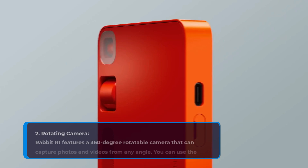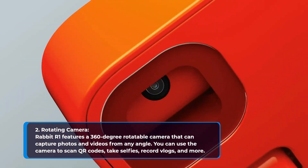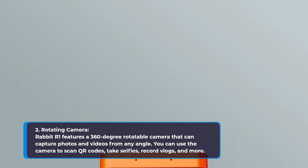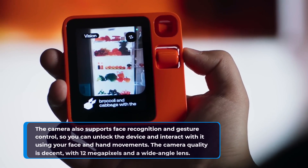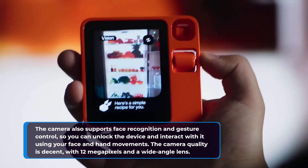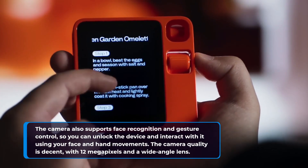2. Rotating Camera. Rabbit R1 features a 360-degree rotatable camera that can capture photos and videos from any angle. You can use the camera to scan QR codes, take selfies, record vlogs, and more. The camera also supports face recognition and gesture control, so you can unlock the device and interact with it using your face and hand movements. The camera quality is decent, with 12 megapixels and a wide-angle lens.